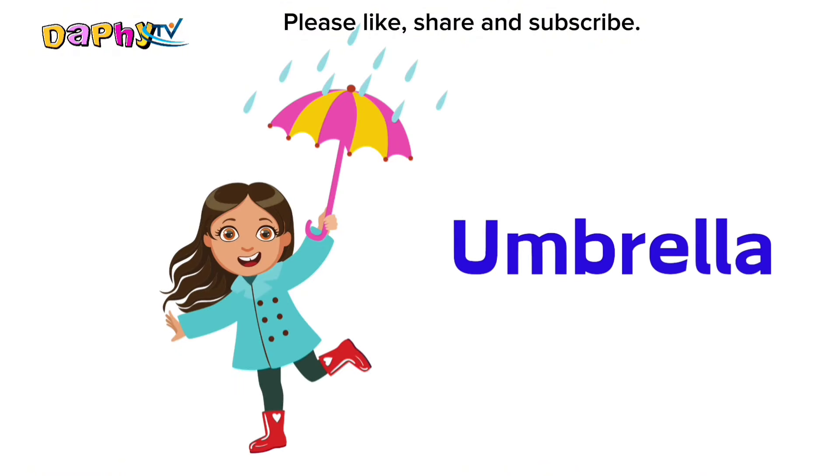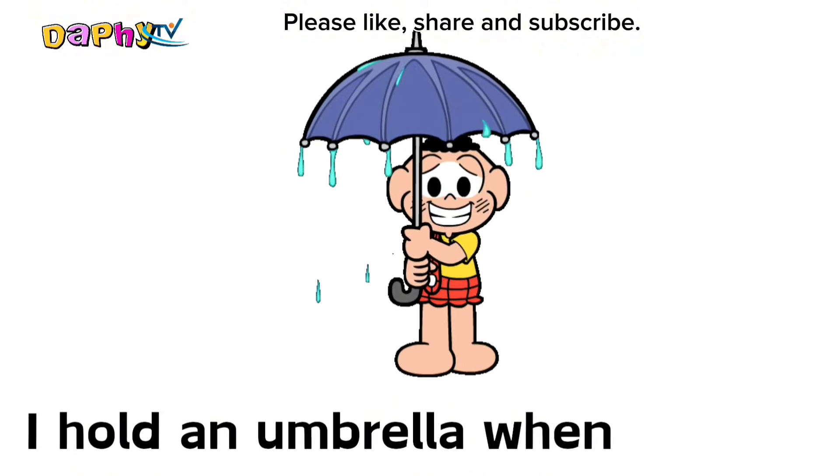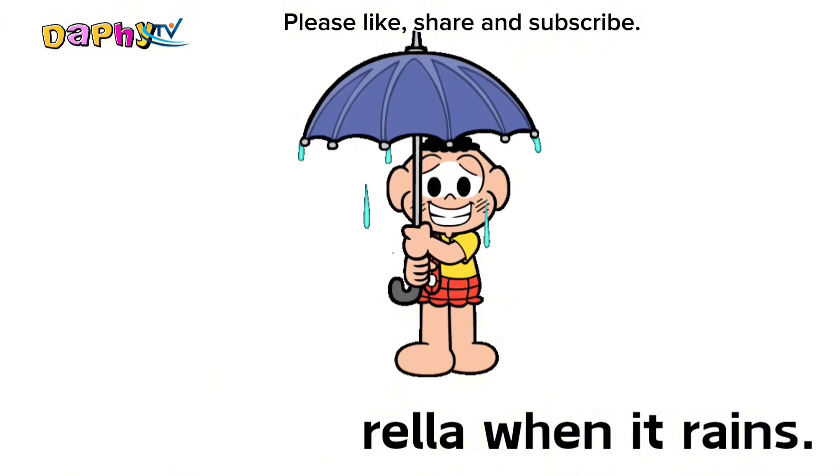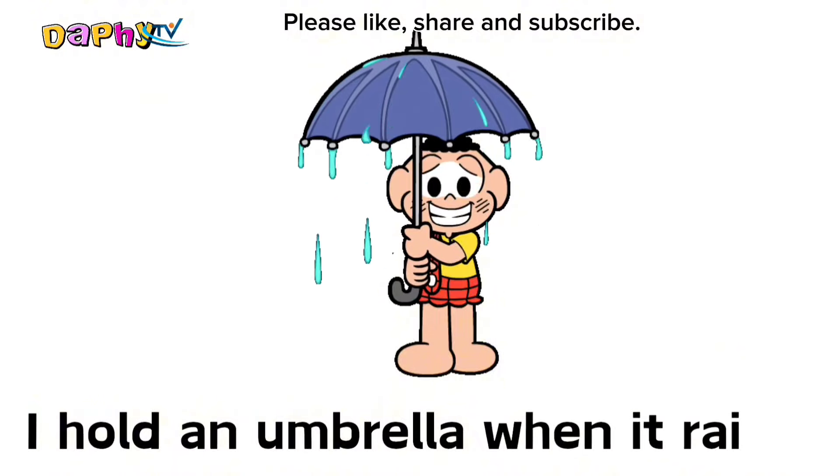Umbrella. I hold an umbrella when it rains.